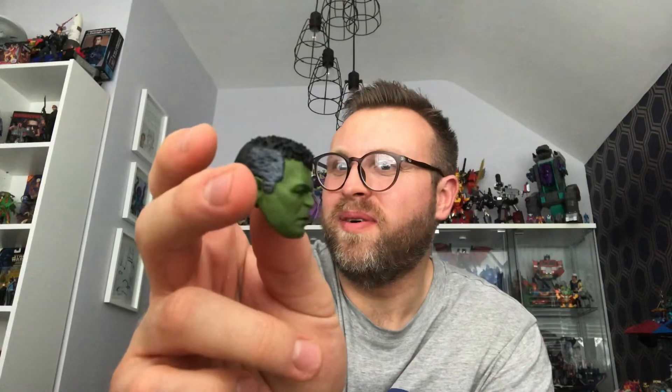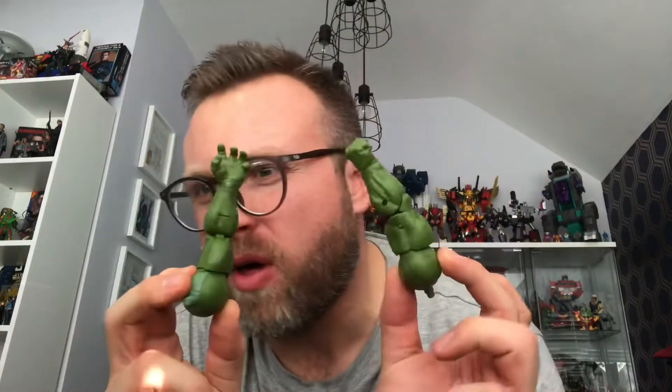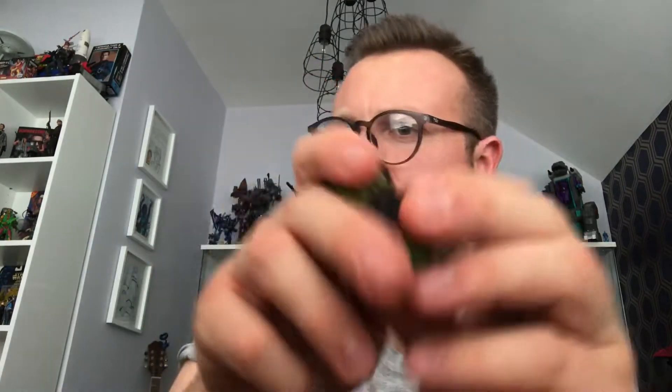I'll just show you the first one — we have an MCU Build-a-Figure Hulk head, a leg, and another head. I had a little bit of a panic because one of the arms was missing. I opened it at work so I knew the arm was originally in the parcel, and what had happened is it had fallen on the floor in the kitchen — so I was in a panic for nothing. Essentially what I've got is both arms for Hulk, both heads for Hulk, and a leg for Hulk.